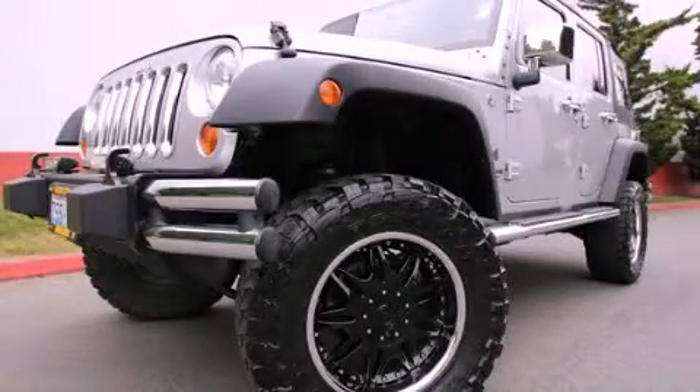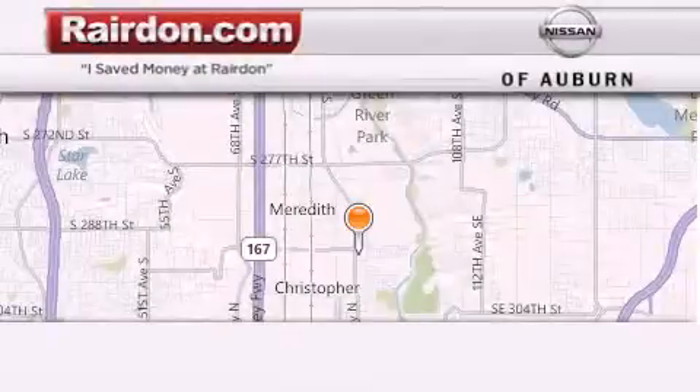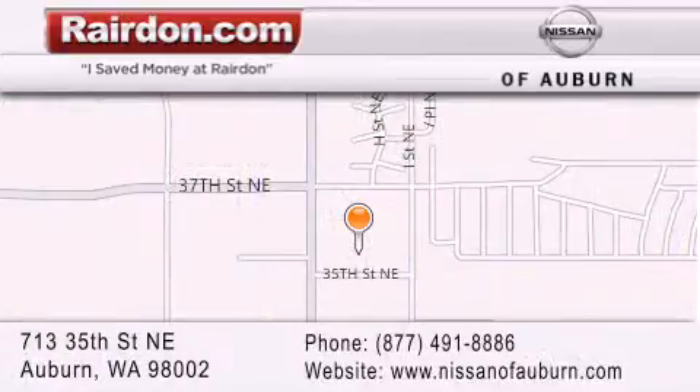Call or visit us right now and arrange your test drive today. See you.